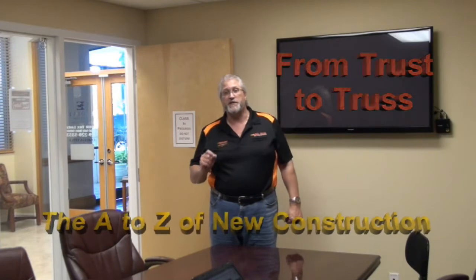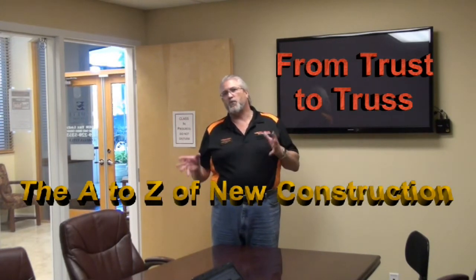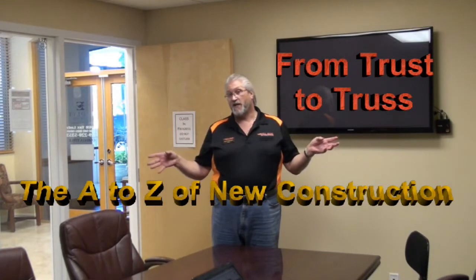Hi there, my name is Dave Detman. I'd like to invite you to today's video. Today we're teaching a class called From Trust to Trust, The A to Z of New Construction. We're going to show you how to work with people — both investors and users, in other words regular buyers — and how to take them from looking for a used house or a fixer-upper over to new construction. For investors, the return is better with less headaches, and for buyers they're getting a brand new house with everything under warranty.